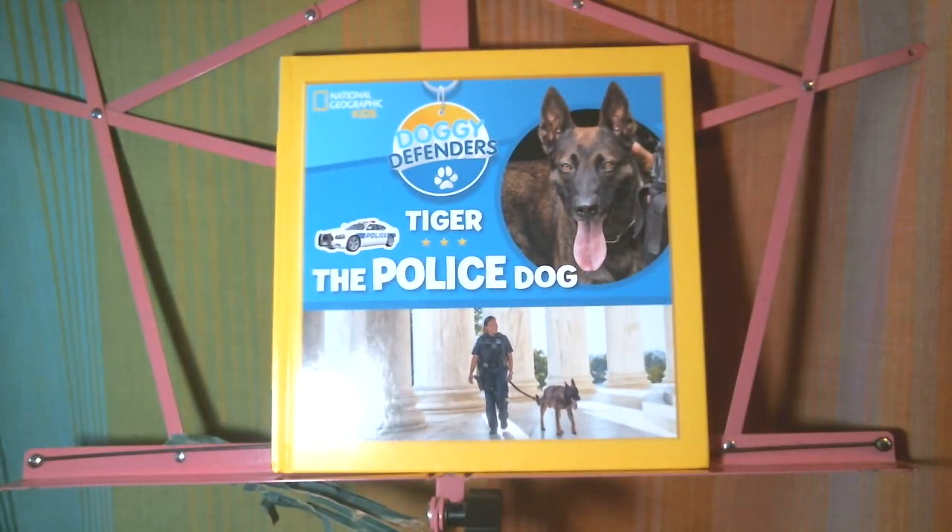So this has been Doggy Defenders: Tiger the Police Dog. I'm Rachel's mom. Thank you for listening.